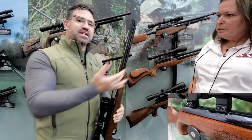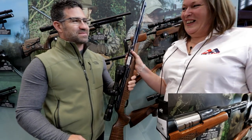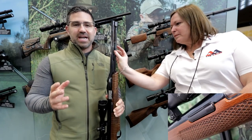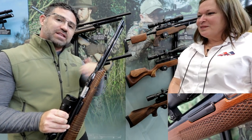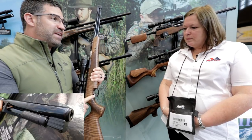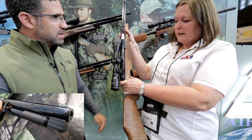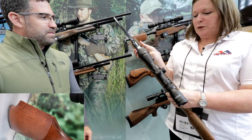Steve asks about the advantage of this design over a traditional break-barrel. He explains that the fixed barrel design means the barrel doesn't move up and back, so there's no need to worry about getting a different lockup each time — since it's fixed, it contributes to greater accuracy. Air Arms also has a very nice springer trigger: it's a two-stage adjustable trigger with a very good computer-design mechanism.